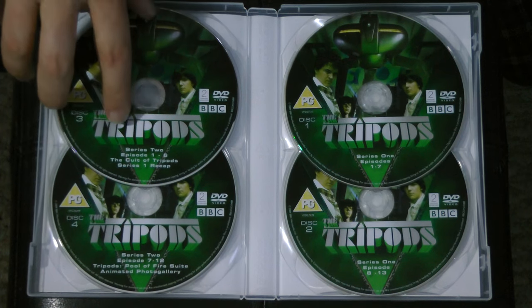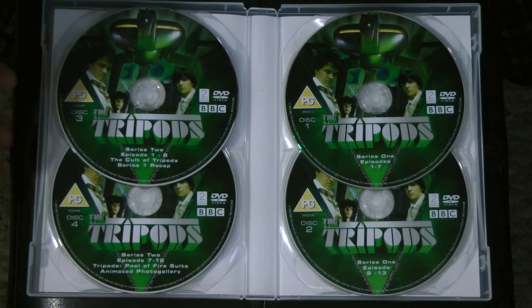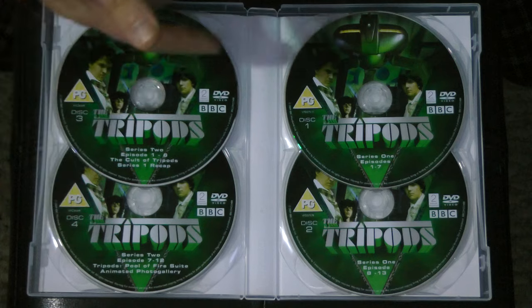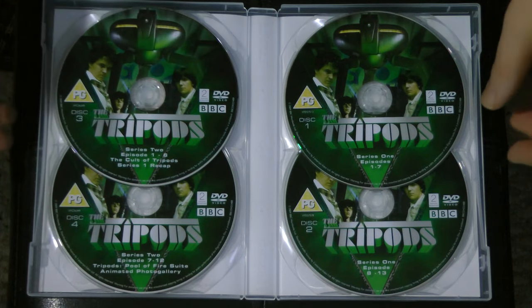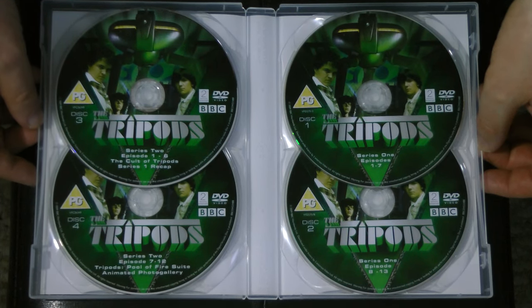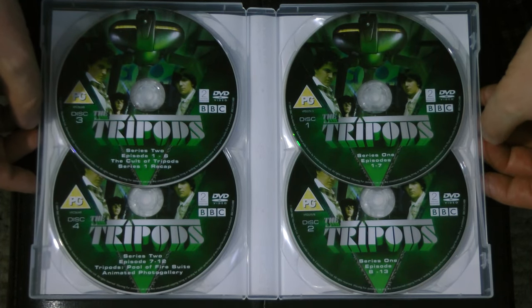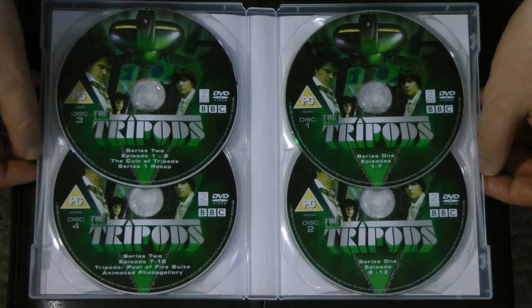On disc one we also have the Cult of Tripods, which was — I think they did four episodes — basically about various cult British sci-fi shows that had since developed a cult fan following. They did an episode for Survivors as well, and I think they did one for Blake's 7, and then one for something else I can't remember.